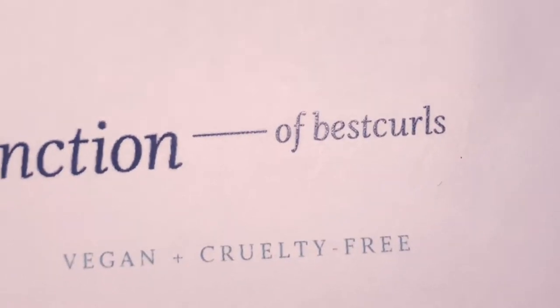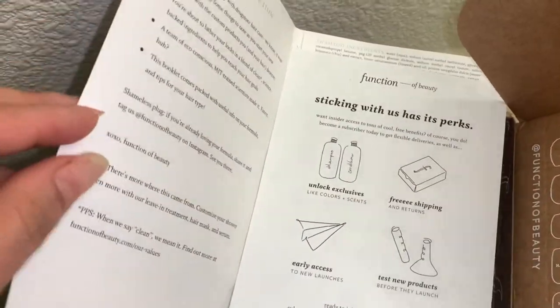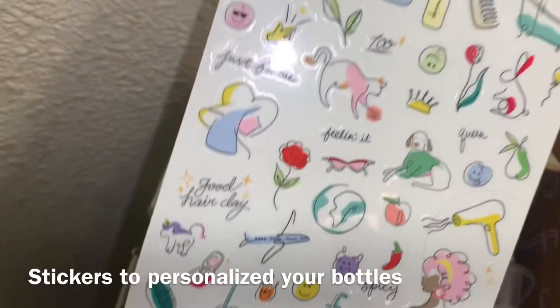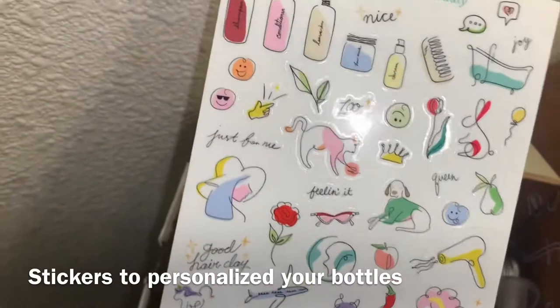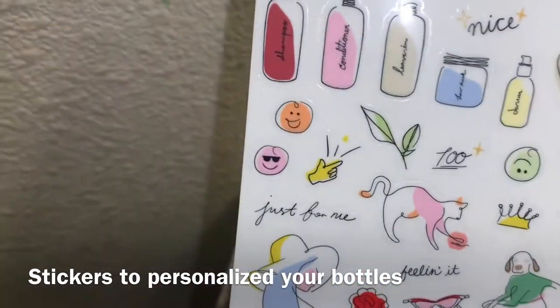I named mine 'Best,' of course, because it's for curly hair. It pretty much has everything. They also send you custom stickers so you can personalize your shampoo and conditioner to your own liking — isn't it so cute?